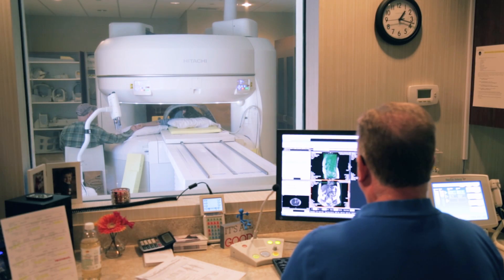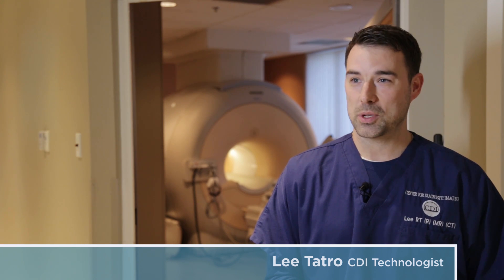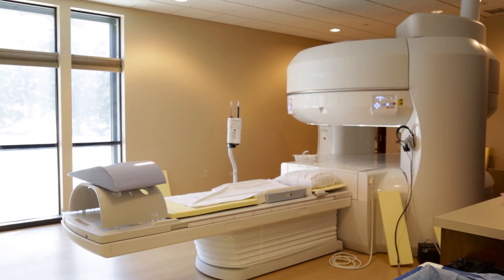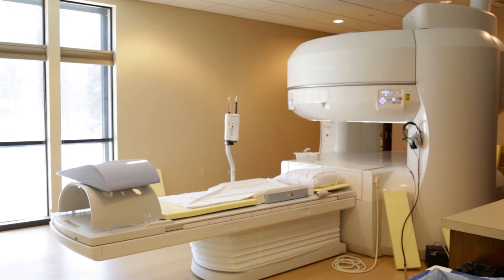No matter how your MRI technologist prepares you for the noise, the noises are exactly like jackhammer noises while you're in there. I think it sounds sometimes like a submarine that's going under. Until you're in the machine, it's hard to imagine and can actually be hard to predict.